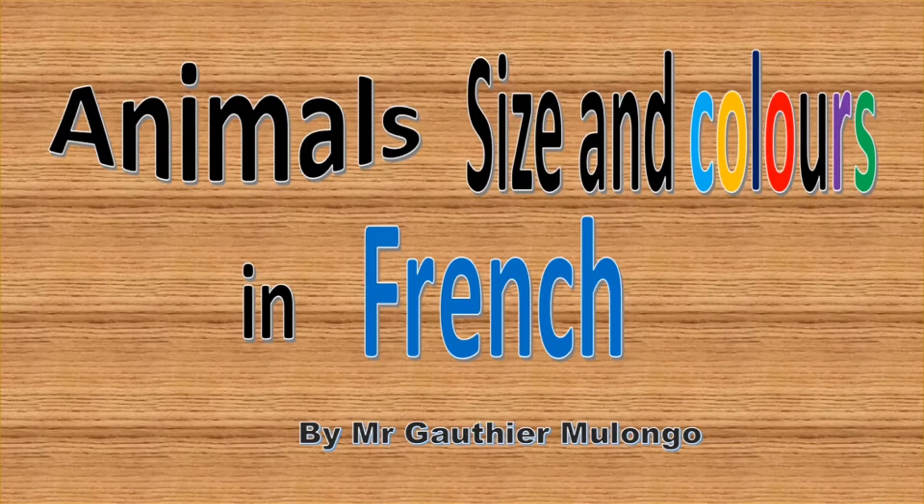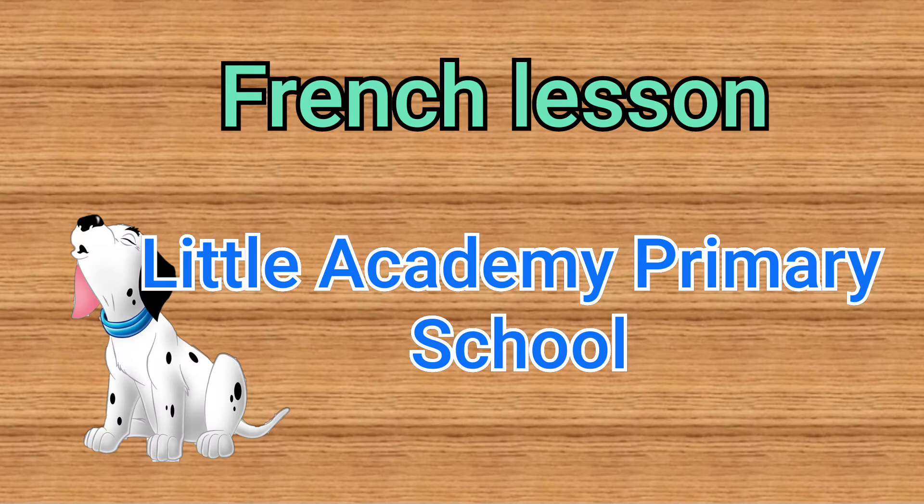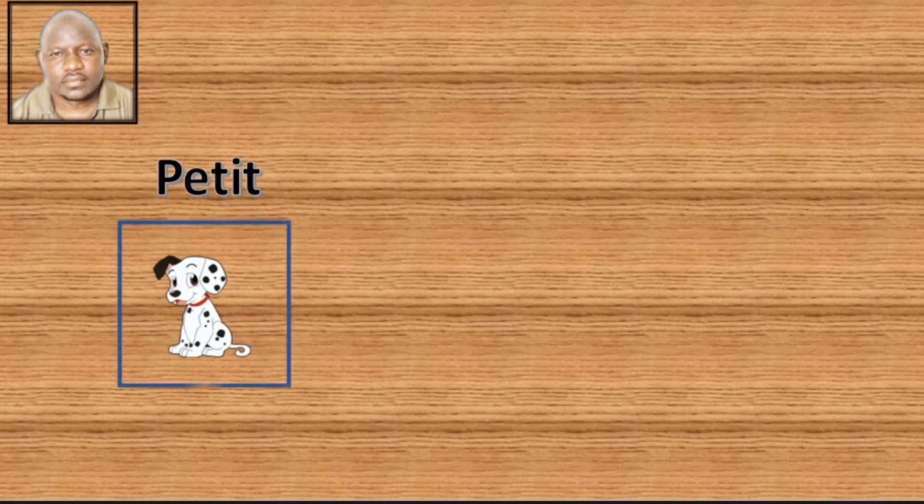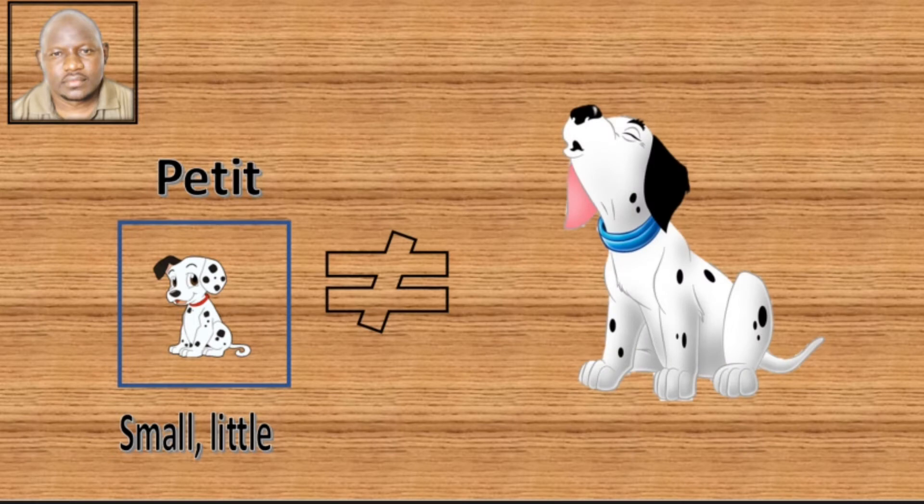Bonjour les élèves! Today we're going to talk about animals, size, and colors in French. Now do me a favor and look at that small dog — it's too small. Small in French is 'petit,' so that dog is small or little: petit. If we compare this to this bigger one, it's big. Big in French is 'grand.'